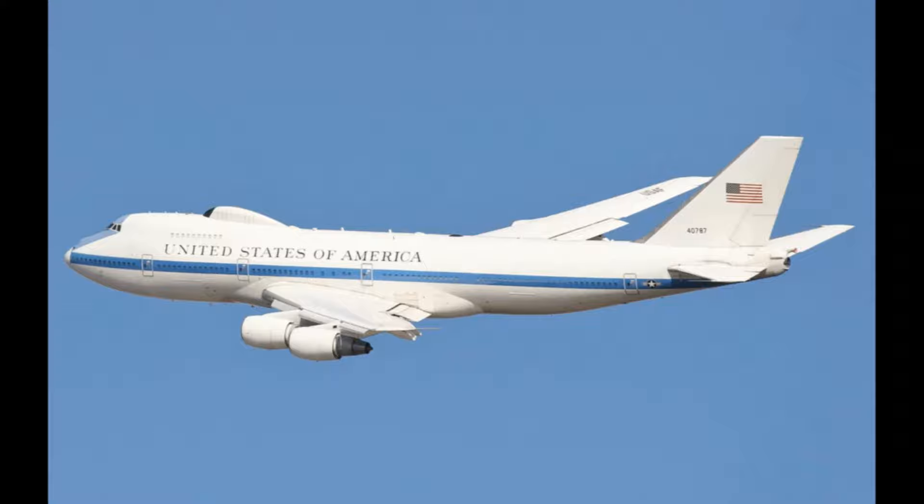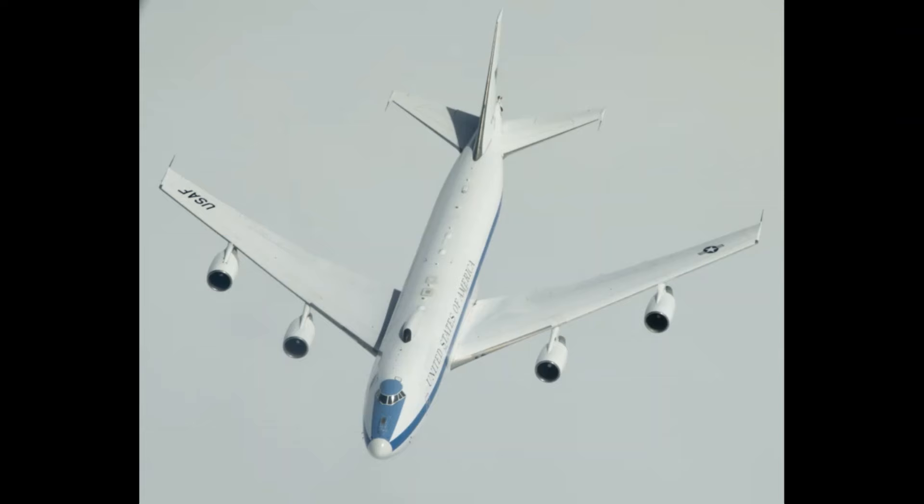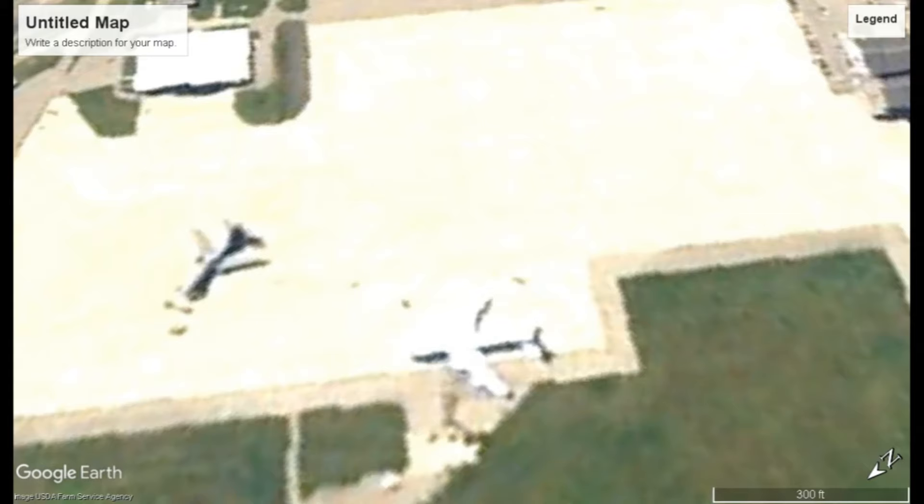I wouldn't even claim to know what that equipment is, but that thing is just loaded with electronics of all types. There's even a YouTube video where they do a walkthrough — that's where that first photograph and this video came from. They take you inside the plane and walk through it; it's rather incredible. As you can see, it does have windows down the side, they're just all blocked off from the inside.